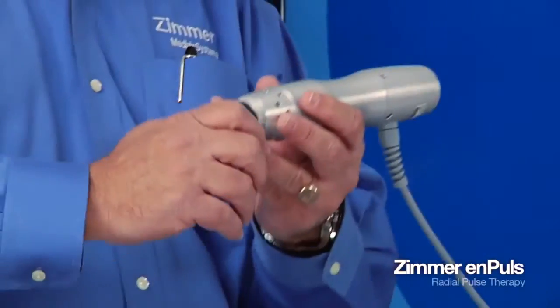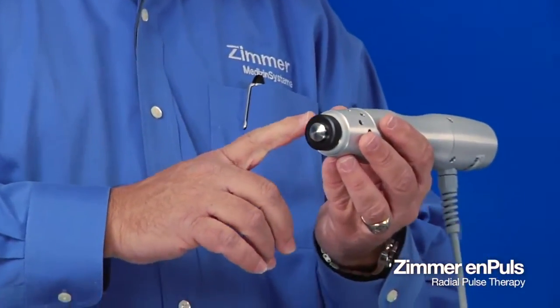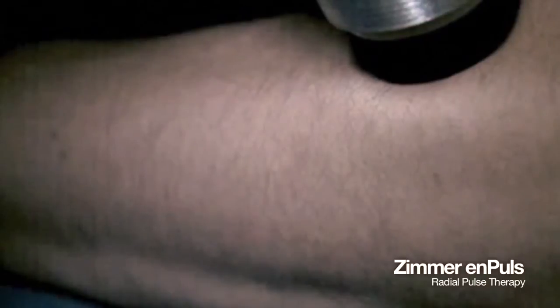The radial pulse therapy device by Zimmer delivers mechanical energy into that scar tissue or adhesions, breaking it up, allowing your treatments to become more effective, getting the results as if the condition just occurred.